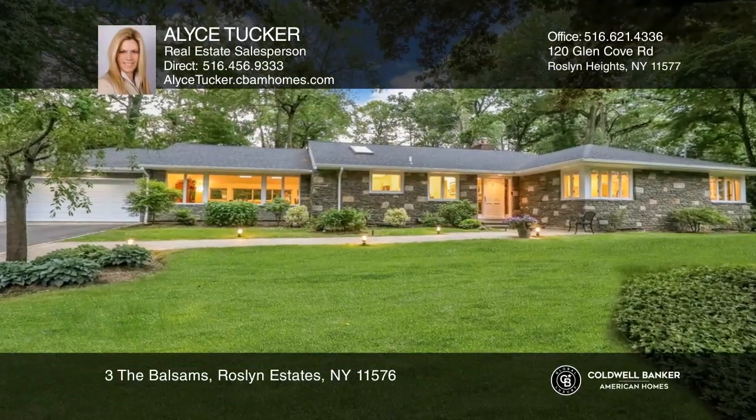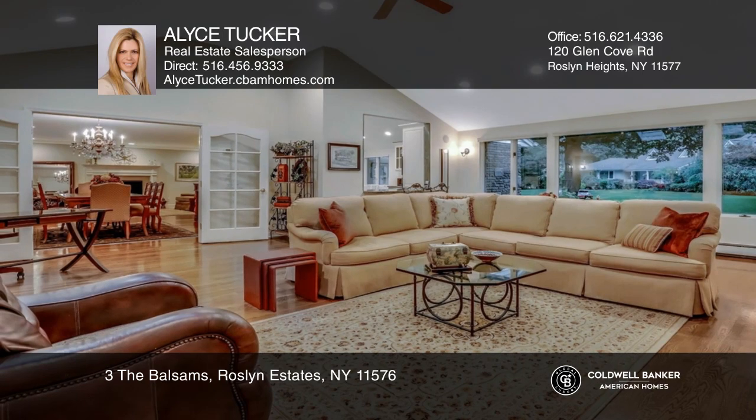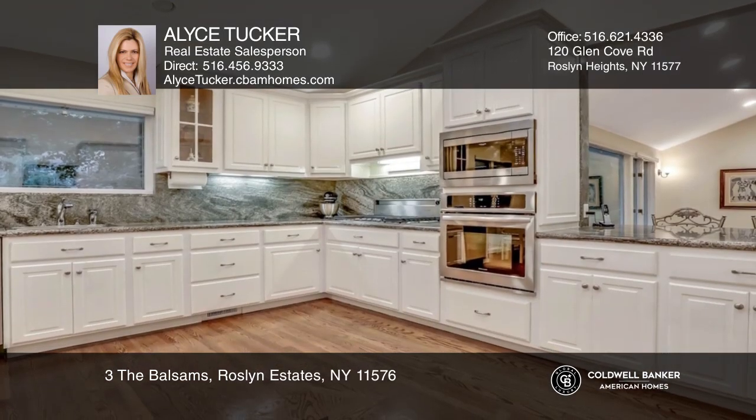Welcome to this beautifully renovated, sun-drenched ranch. The home features walls of windows and spacious principal rooms, perfect for entertaining.